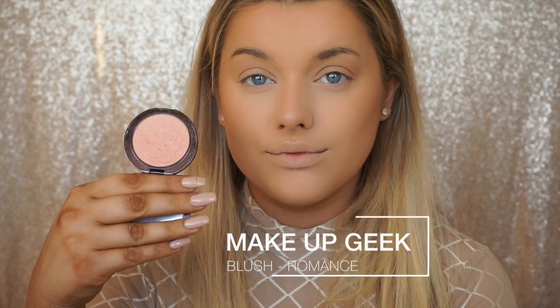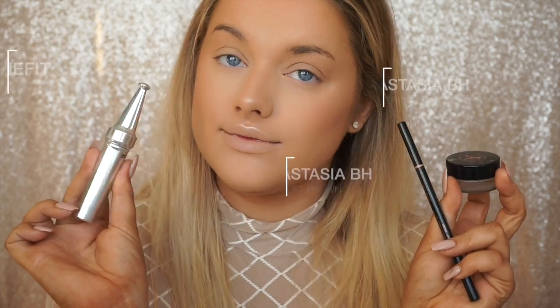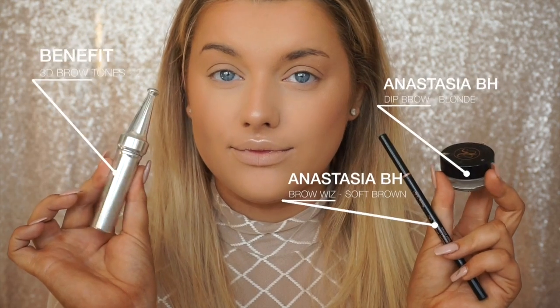For blush, I'm taking one of my all-time favorites — the Makeup Geek Blusher in Romance. Such a gorgeous rose gold color that gives a beautiful highlight and shimmer to the cheeks without being too pink. Then I'm taking a new highlighter I'm obsessed with — this is from Jouer in the shade Topaz. It's slightly more of a bronzier color but still light enough for medium-to-fair skin tones. They are so, so pigmented.